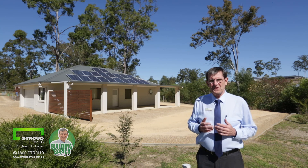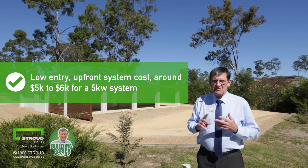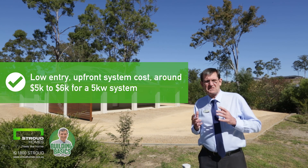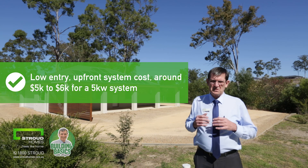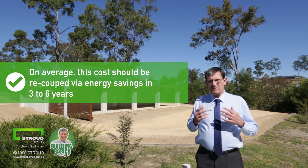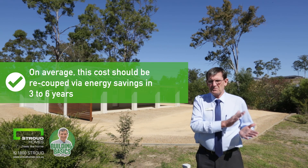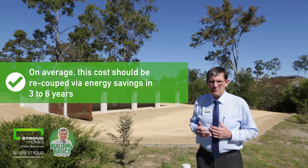Some of the reasons for this are its low entry upfront cost. It'll set you back probably about between five or six thousand dollars — that's for around about a five kilowatt system, which is very much suitable to run a residential home. On average, that cost should be recouped via your energy savings on your bills in approximately three to six years, which will obviously depend on your current power usage.